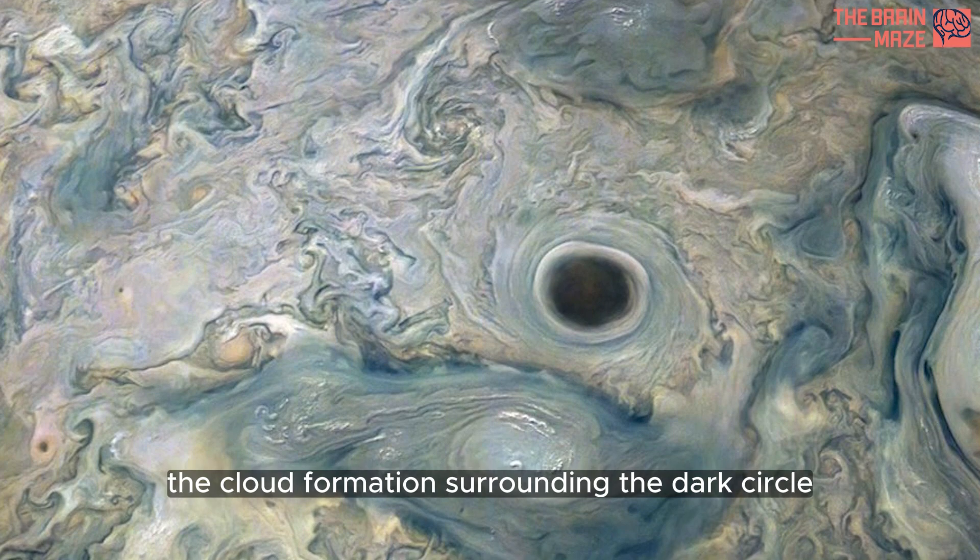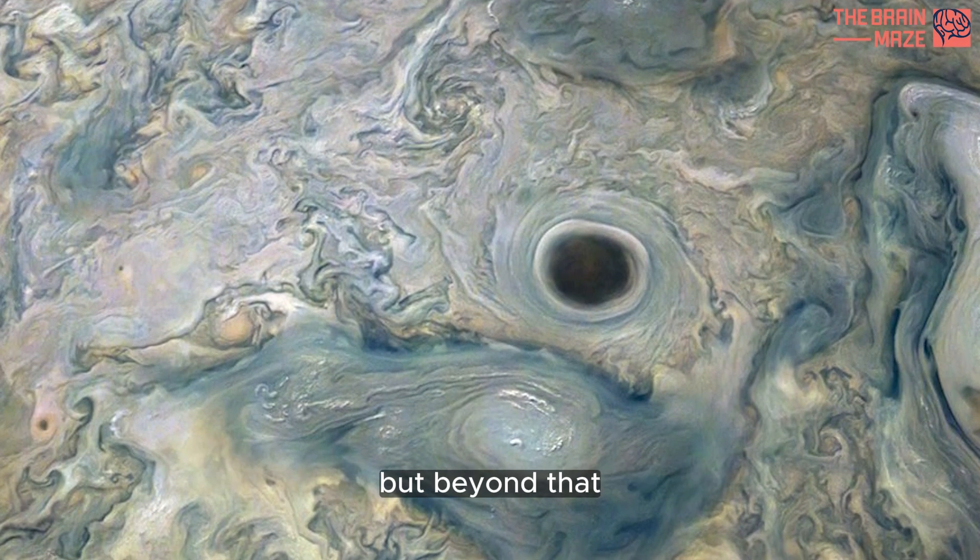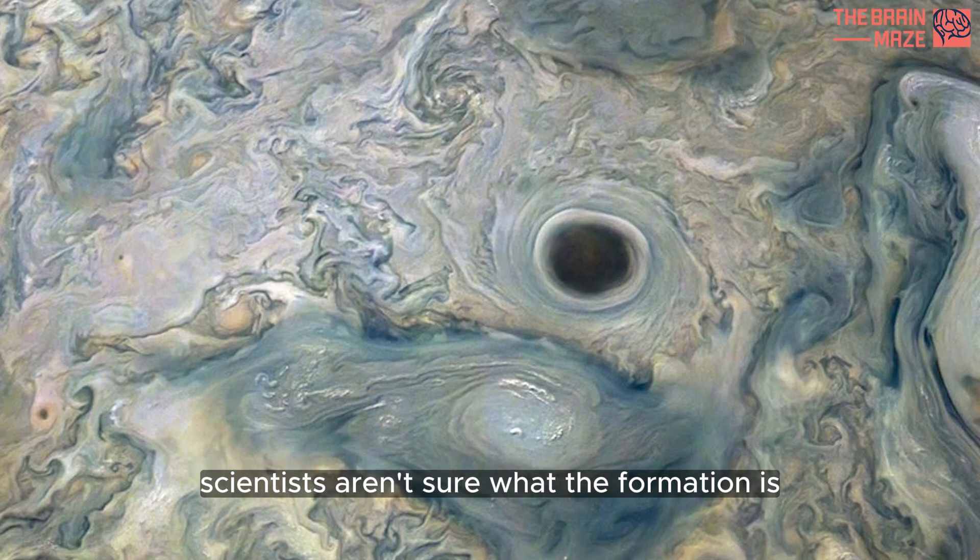The cloud formations surrounding the dark circle reveal that it's a vortex, but beyond that scientists aren't sure what the formation is.